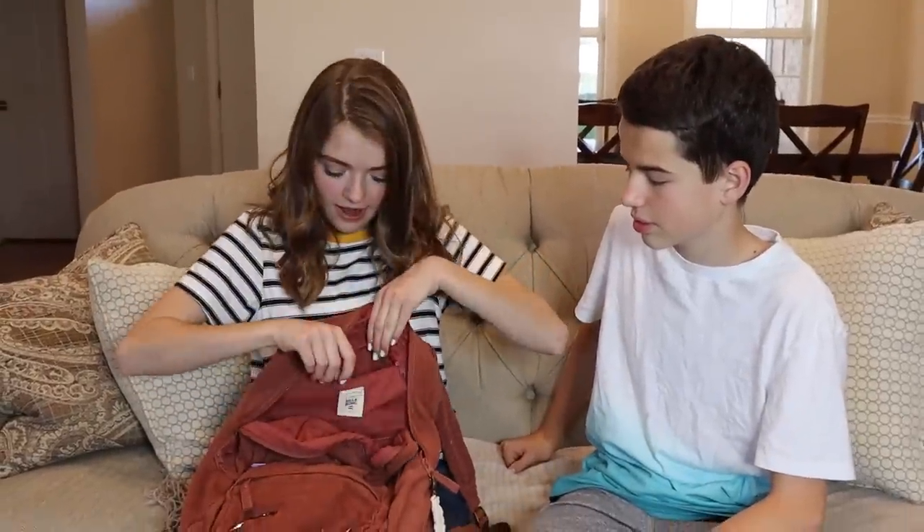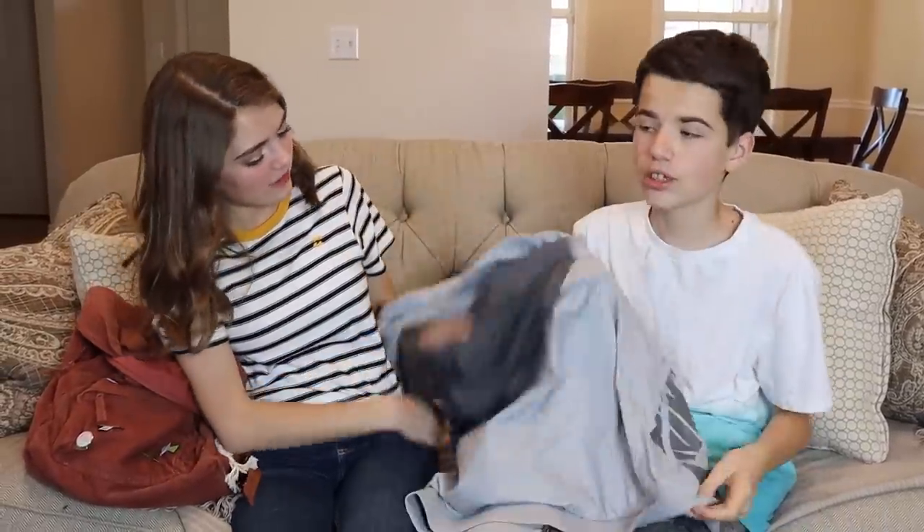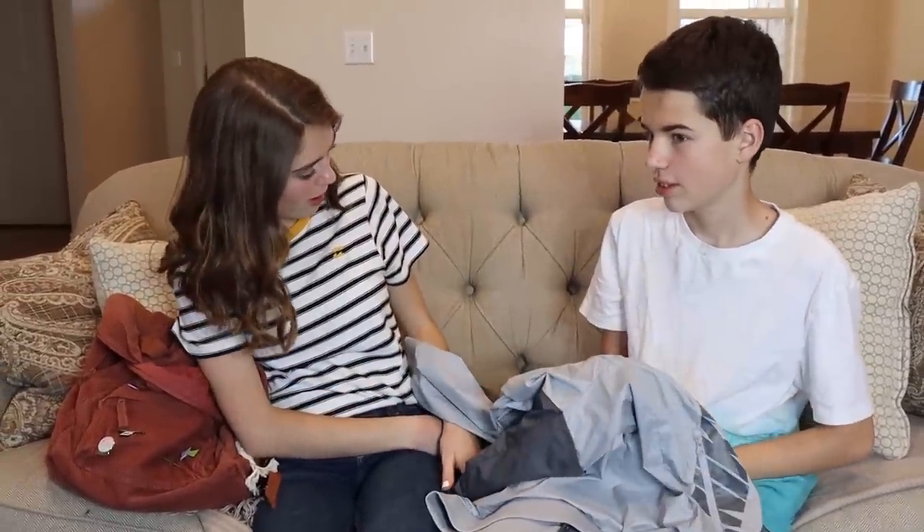Did Logan get my gum? I put my gum and phone in this tiny little chamber up here — I hide them. What's your next item Jake? I got a jacket, just in case if I get cold.